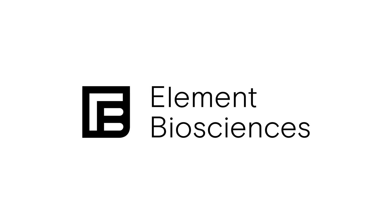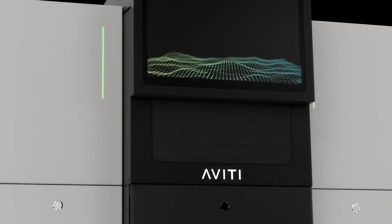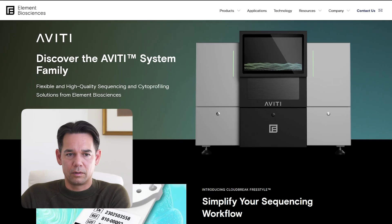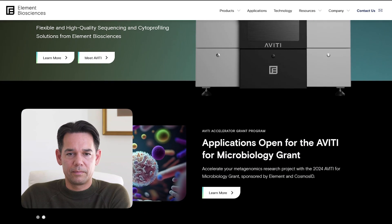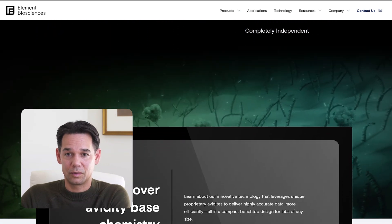Illumina positioned itself well as the best high-throughput sequencing company — nearly every lab that does this kind of work has an Illumina machine. Now there is a new company called Element Biosciences, founded by former Illumina executives and their technology team. They received $400 million in funding and, despite expectations, outperformed what everyone thought. They launched a very compelling machine called the Aviti, which is pitching much cheaper pricing than Illumina while delivering better quality.